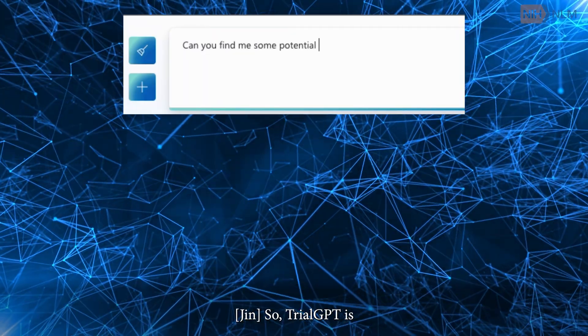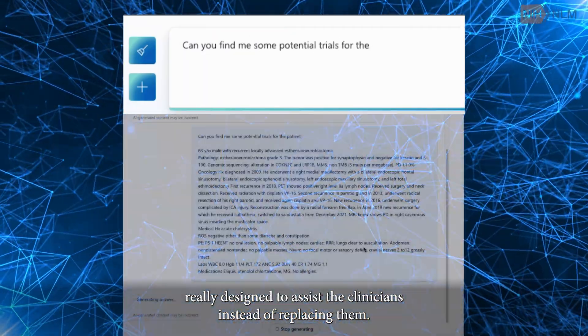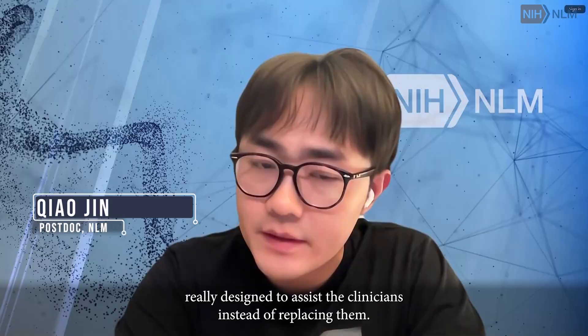TrialGPT is really designed to assist clinicians instead of replacing them.